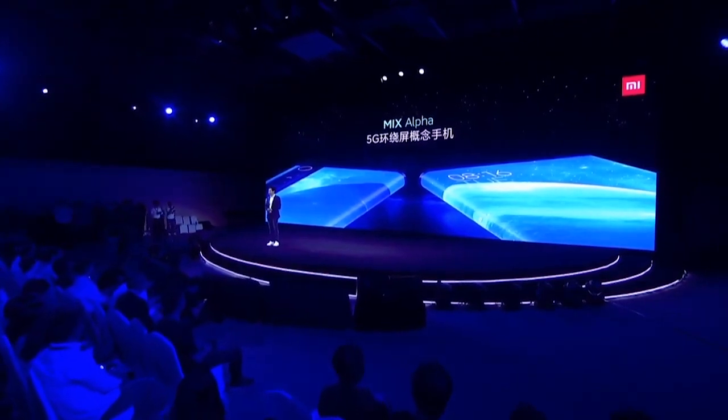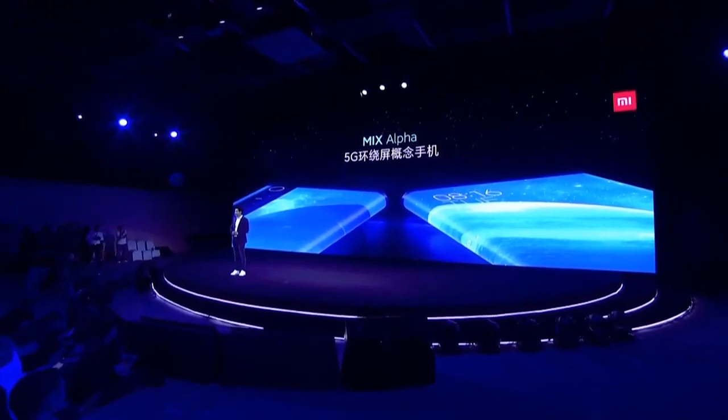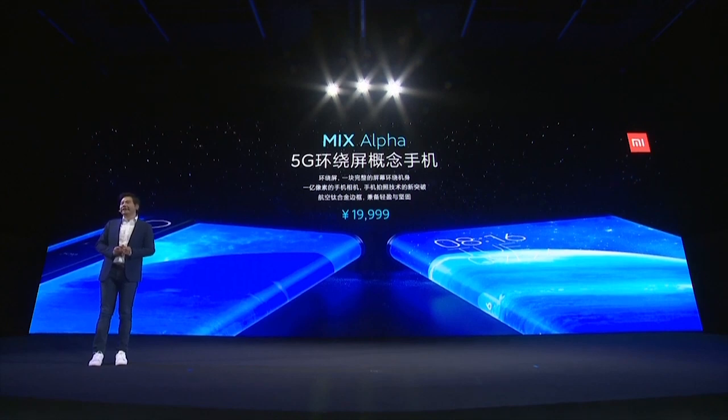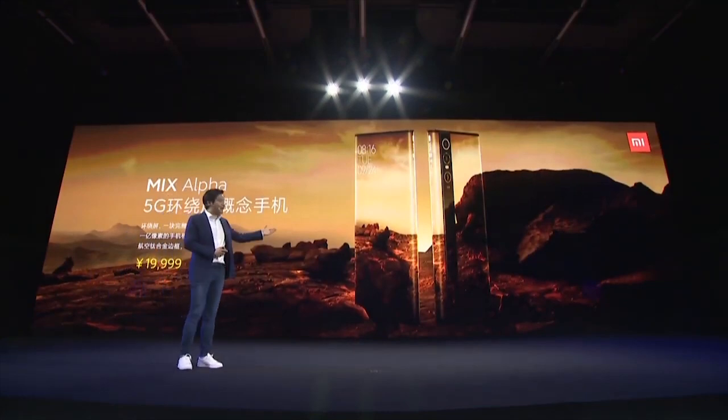I checked my WeChat and received a lot of congratulations from friends — thank you all for your recognition. It was almost 20 million, but we believe this is the fair price for a small scale of production, mainly for the hardcore fans. Such is the 5G concept cell phone with a surround display that achieved dozens of technological breakthroughs.